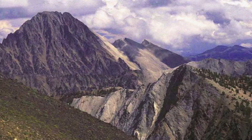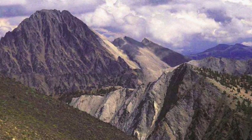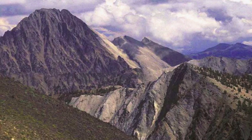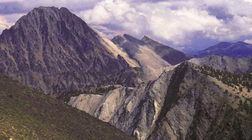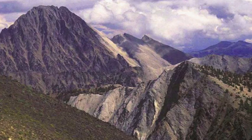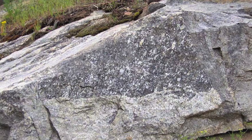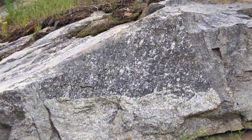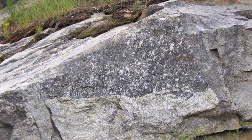Welcome to our presentation. This film will examine one of the major geological provinces in our state, the Idaho Batholith. A batholith is made up of igneous intrusive rock, formed from pooled magma beneath the earth's crust.